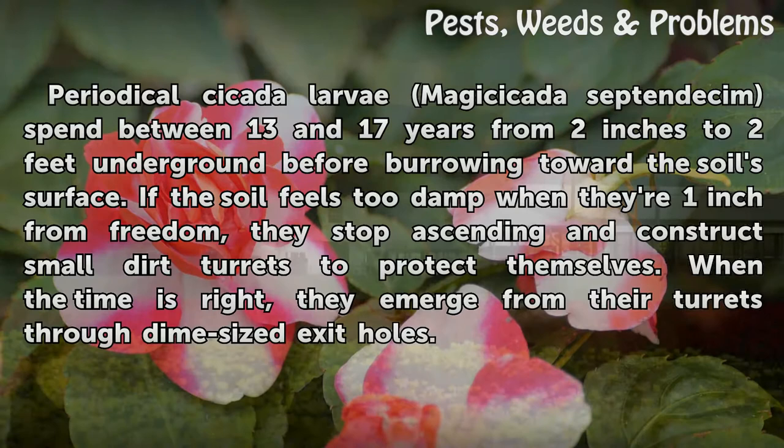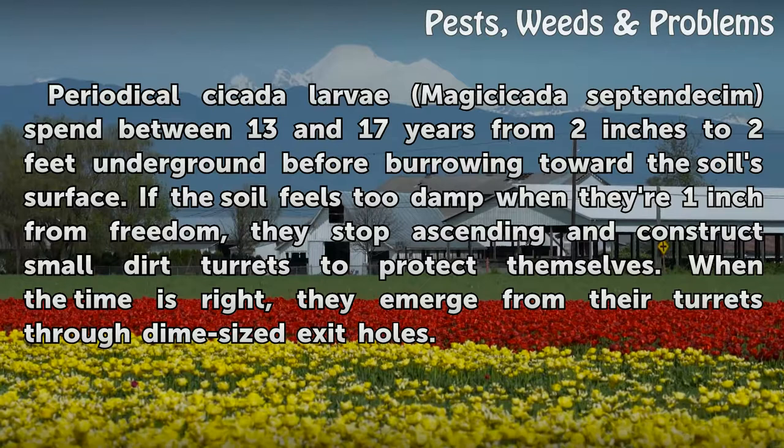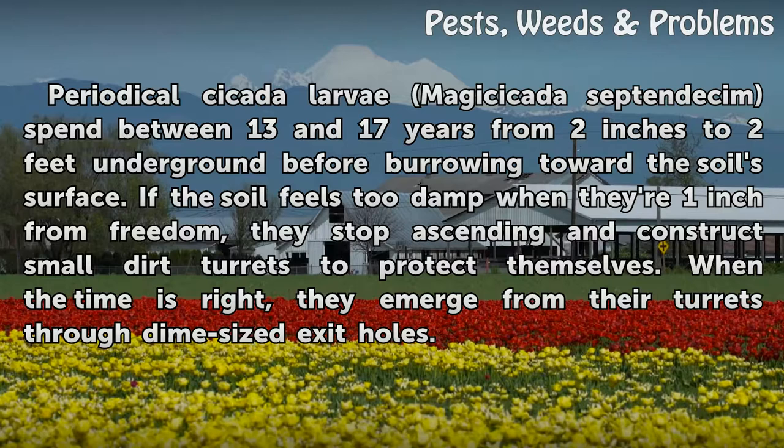Periodical cicada larvae (Magicicada septendecim) spend between 13 and 17 years from 2 inches to 2 feet underground before burrowing toward the soil's surface. If the soil feels too damp when they are 1 inch from freedom, they stop ascending and construct small dirt turrets to protect themselves. When the time is right, they emerge from their turrets through dime-sized exit holes.